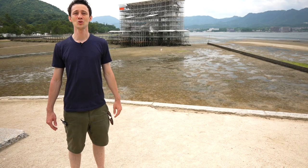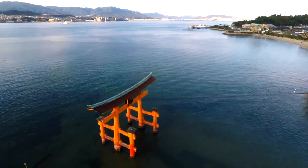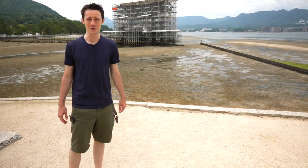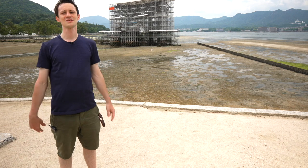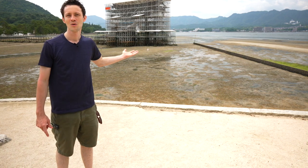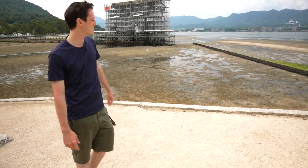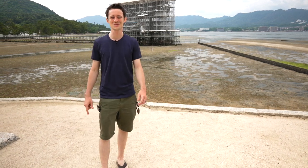Here we are at the Miyajima torii gate, which is currently under construction — it should look like this. In 2019, as a World Heritage Site, the World Heritage Site Committee decided to plan the restoration of this beautiful site. Everyone was complaining because during the time of the Olympics no one was going to be able to see it. Well, World Heritage Site Committee, we think you picked the best timing possible — because no one's able to come to Japan right now. In 2022 it should be back in action, just in time for all the sightseers to come and check it out.